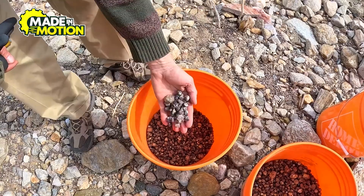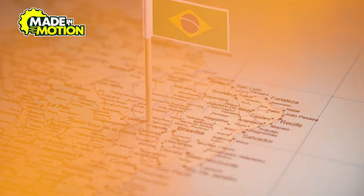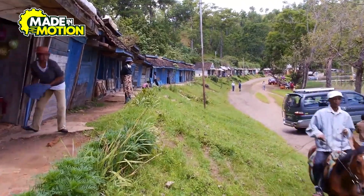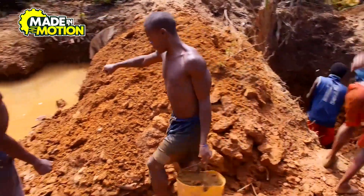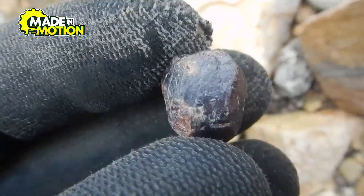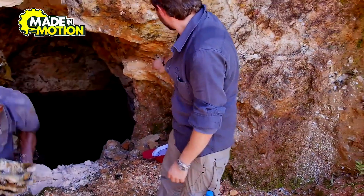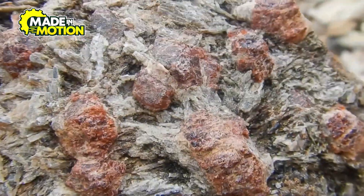Besides India, bloodstone is also found in several other countries. Brazil is another important source, as its vast mineral-rich lands contain deposits of bloodstone. Australia also produces bloodstone, with some areas known for having stones with particularly bright red spots. Madagascar, a country famous for its diverse gemstones, is another place where bloodstone can be found — the island's unique geology provides the perfect conditions for bloodstone to form. In the United States, bloodstone can be found in places like California, Oregon, and Wyoming. China is also known to have deposits of bloodstone, although they are not as commonly mined as those from India or Brazil.